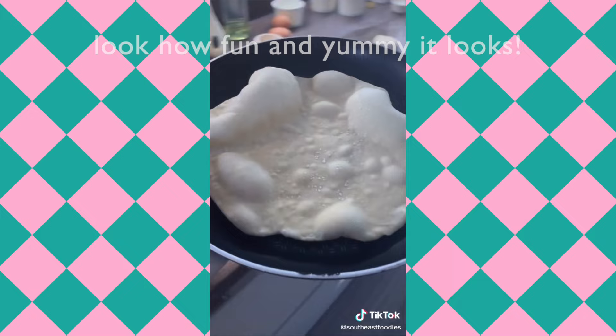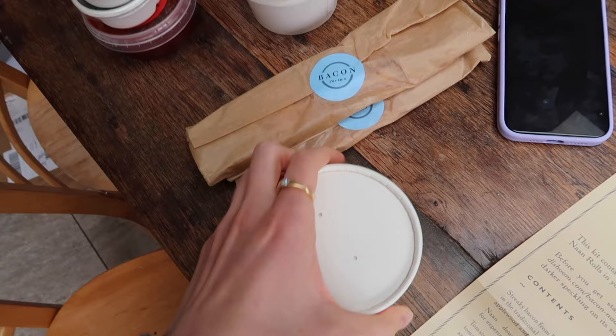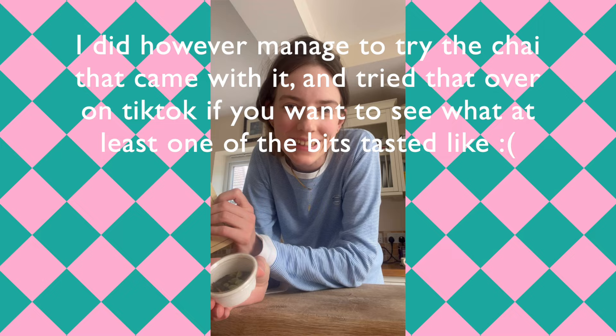The next parcel is the Dishoom bacon naan roll kit, which I've been wanting to try for so long. You have the naan breads in little balls, all the added extras, and the bacon. I'm going to make that for breakfast in the morning. Good morning — I've had a good sleep and now I'm going to start making the Dishoom naan.